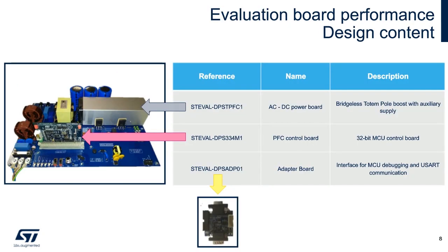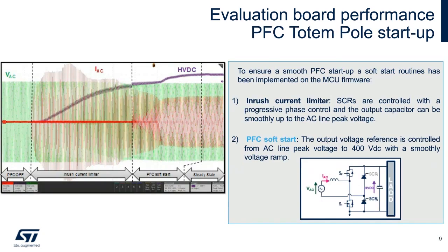The complete solution will be ready this summer. It comprises the power board ST-Eval DP-ST-TFC1 with an STM32-enabled control board, the DPS-334M1, and an evaluation adapter board for ease of debugging, the DPSA-DP01. As you can see, the startup is quite smooth. The inrush current limitation keeps peak currents manageable, and the soft start time can be fully programmed by the STM32.